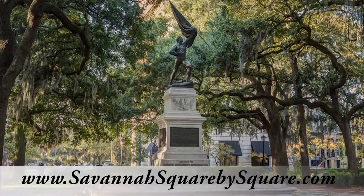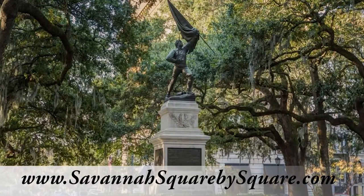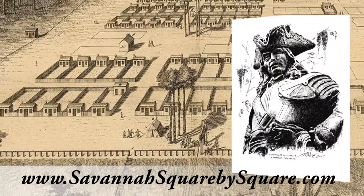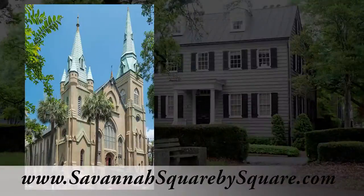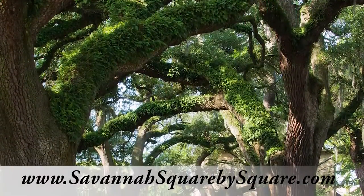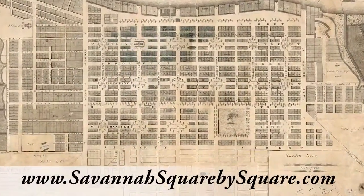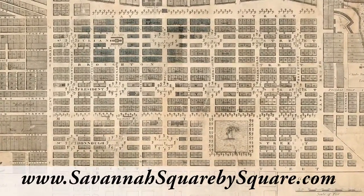Savannah, Georgia attracts 12 million visitors each year, people drawn to the city's 22 iconic squares. These small urban parks, the first of which were laid out by Georgia's founder General James Oglethorpe in 1733, are home to hundreds of historic homes, churches, monuments and museums. Sheltered by the moss-draped branches of century-old live oak trees, they represent a revolutionary city design that works just as well now as when it was created more than 280 years ago.